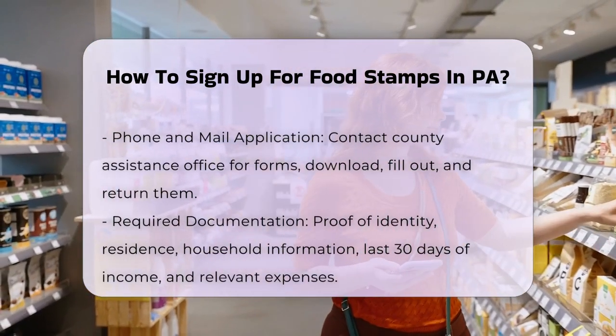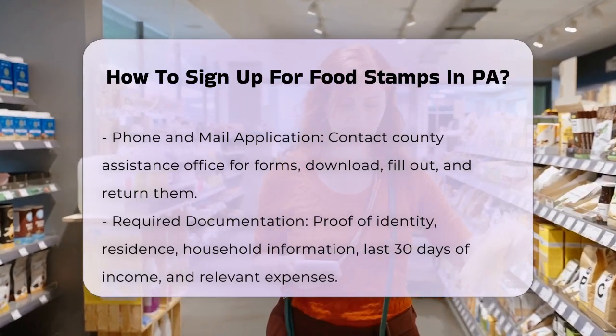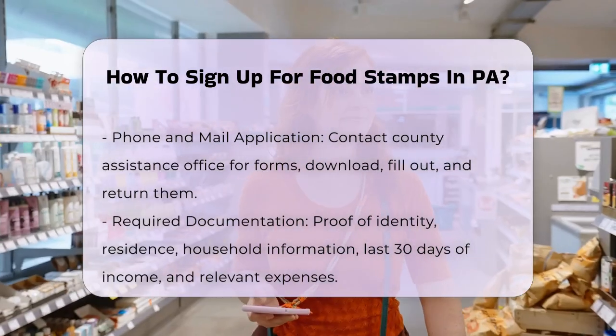You can upload these documents using the MyCompass PA mobile app, email, fax, or drop them off at county assistance offices. Submission of documents.